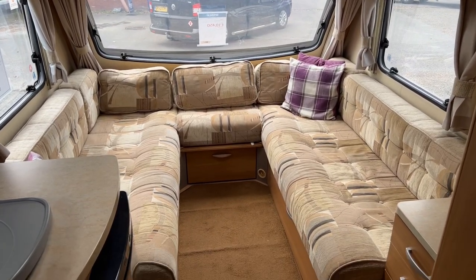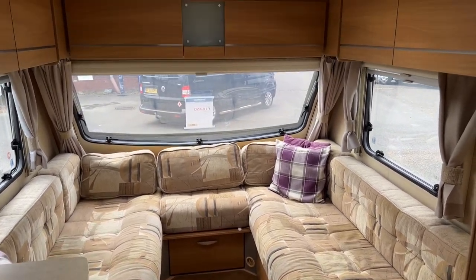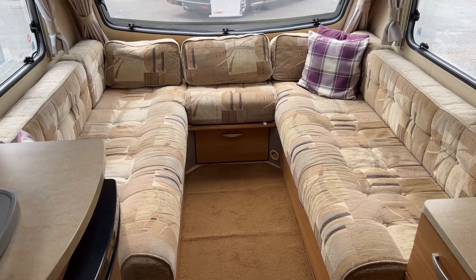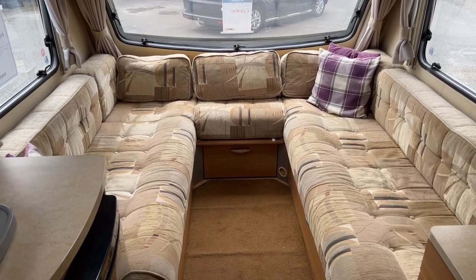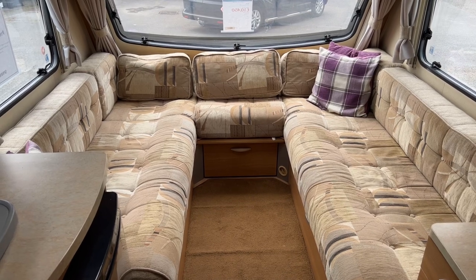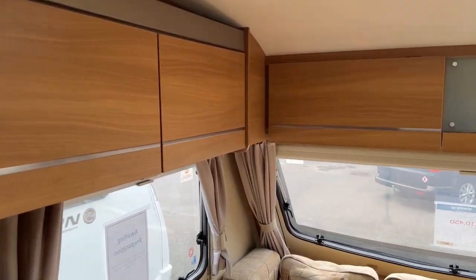The living space — this obviously pulls out into a double bed, which I'll show you in a minute, but in terms of size, it's got a U-shaped living room and I really, really like U-shaped living rooms. The next one we're going to get is going to be an L-shape, because that face-to-face one drives Lisa barmy. But U-shaped and L-shaped living rooms, I'm a big fan of.